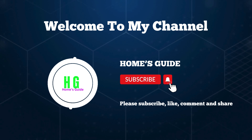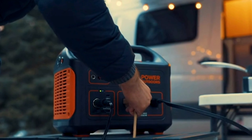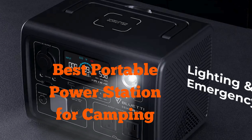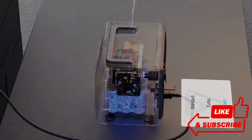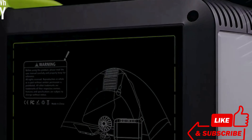Hi, this is holmesguide, welcome to our channel. Today we're diving into the world of camping essentials with a focus on the best portable power stations. Whether you're a seasoned outdoors enthusiast or just starting your adventure, finding the right power source can make or break your trip. Stay tuned for expert insights, reviews, and recommendations.